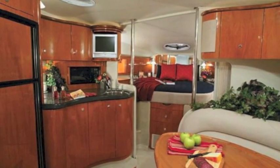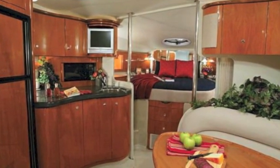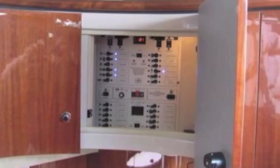Wonderful woods, curved design — an incredible European sensibility to this boat.